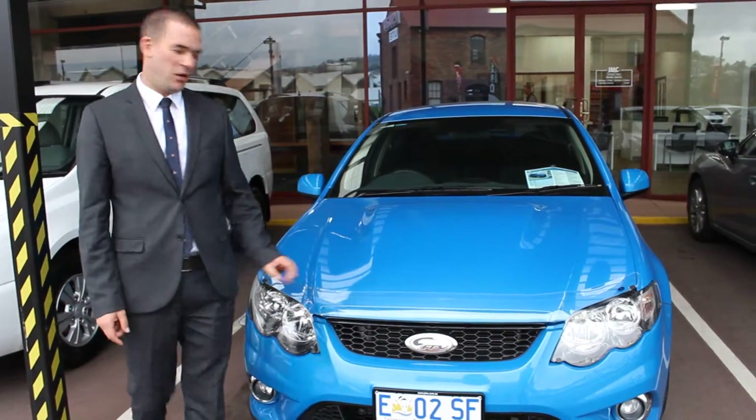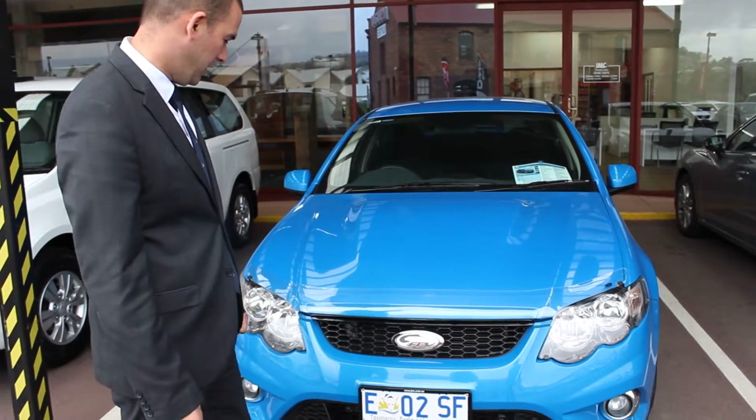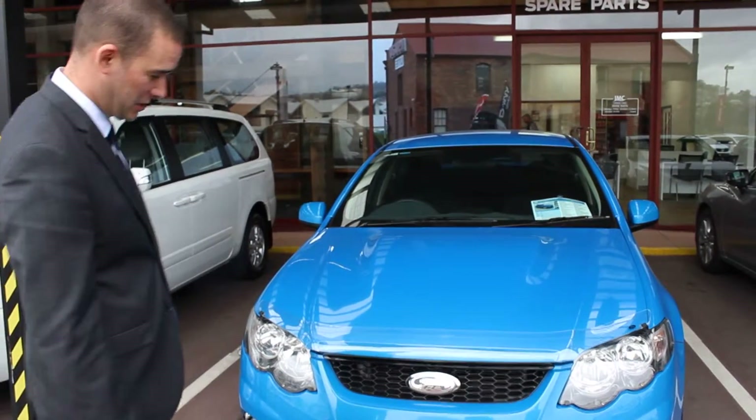Good morning Cole, thanks for the chat this morning on our S50. I'll give you a look around it. As I said, it's immaculate — it's a really tidy car.